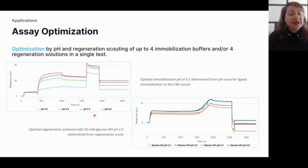Here is an example of a mini pH and regeneration scout. On the left we have our ligand immobilization data — four different sodium acetate buffers were tested with pH ranging from 4.5 up to 6.0, and the best immobilization response was sodium acetate at pH 5.5. Regarding regeneration, four different regeneration solutions were tested — 10 mM glycine HCl with pH ranging from 1.5 up to 3.0 — and the best was found to be 10 mM glycine HCl at pH 2.5.